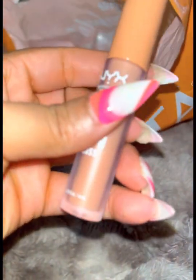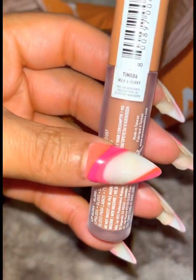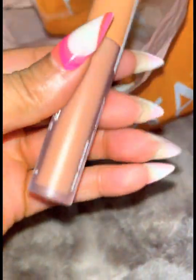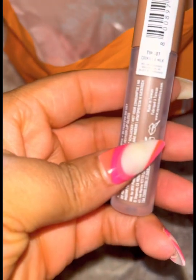I also saw on TikTok about these melanin-catered lip glosses by NYX. I heard they would be great for melanin skin, and I'm looking to add more variety of glosses to my collection, so I picked up a few. I will be adding those to my professional kit as well. They are so pretty — I can see these on top of an ombre lip.